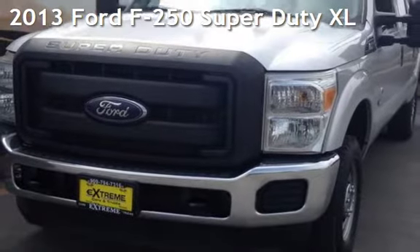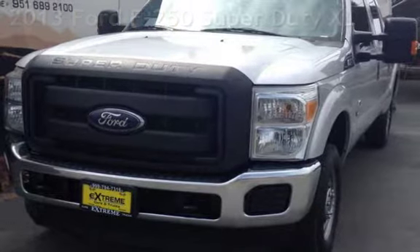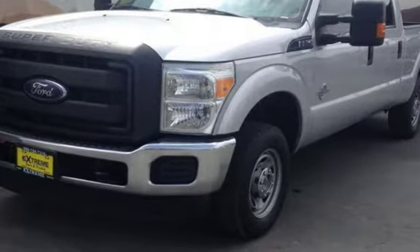Presenting a pre-owned 2013 Ford F-250 Super Duty. This four-door truck has an eight-cylinder, 6.7-liter V8 engine, with four-wheel drive, and an automatic transmission.